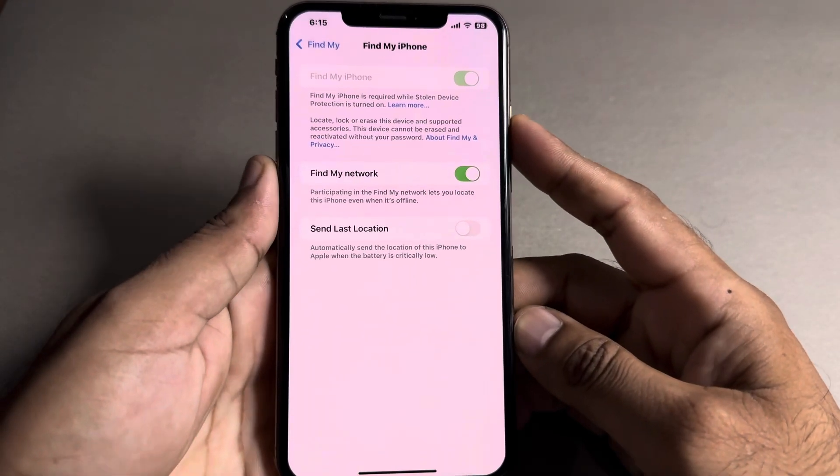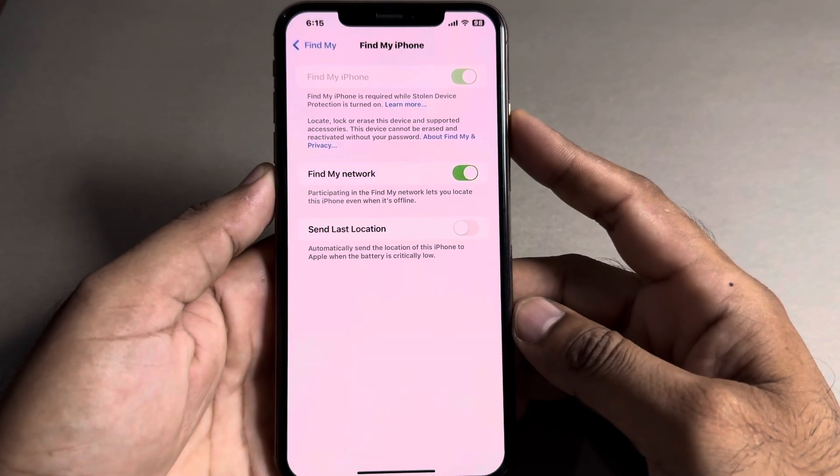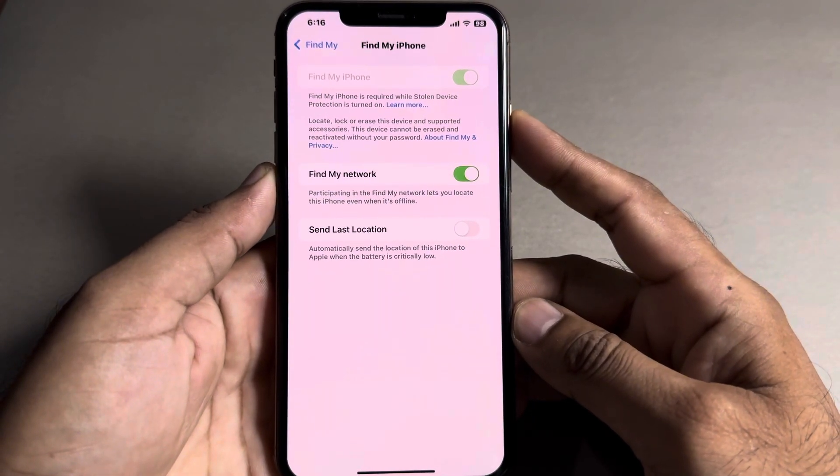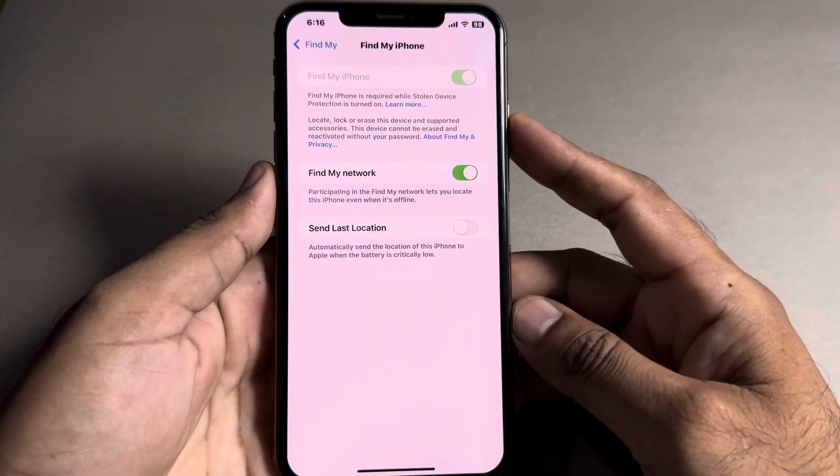Hello everyone, welcome back to the channel. In this video I will show you how to fix Find My iPhone grayed out. If you're also facing this kind of issue, in this video I will show you how to fix that.